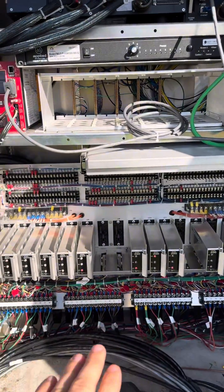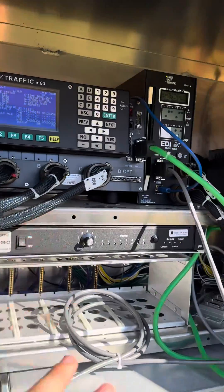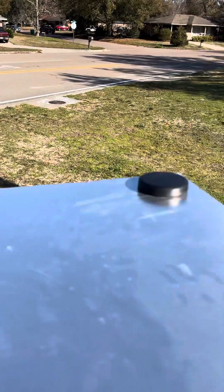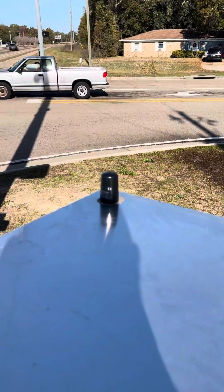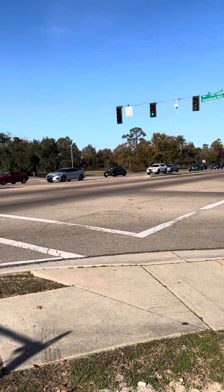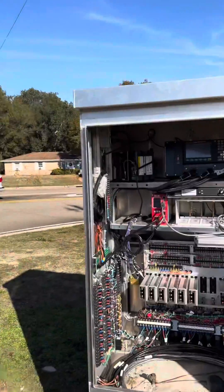This system is tied to all the lights in the field, this controller, and even tied to this little thermostat up here that controls the fan for this signal controller cabinet. On top of the cabinet, it has a GPS and a cellular antenna that allows it to have communication between vehicles on the road.